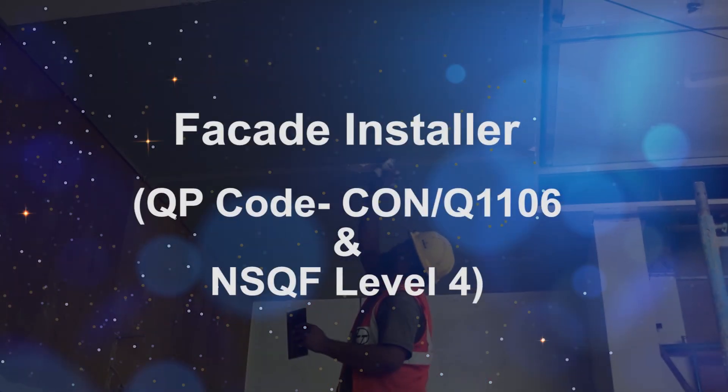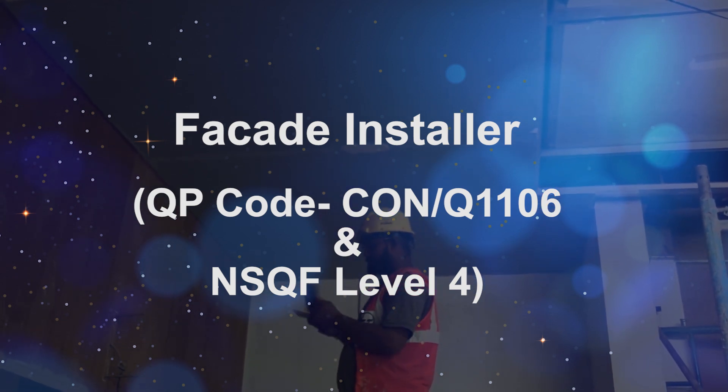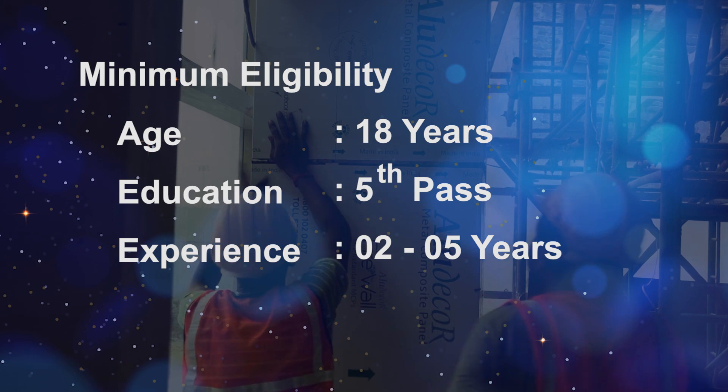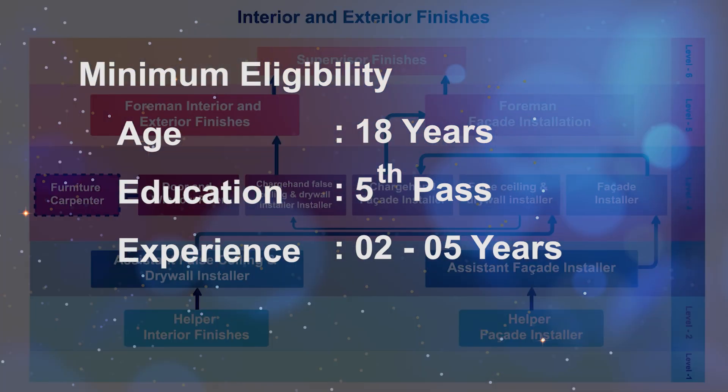One of these is Facade Installer. To develop oneself as a skilled Facade Installer, 400 hours of training is required. The candidate has to be at least 18 years of age, should have passed a minimum of fifth standard, and have two to five years of experience.